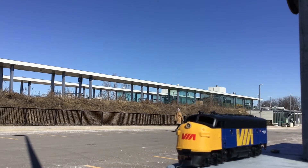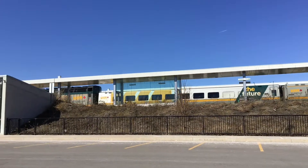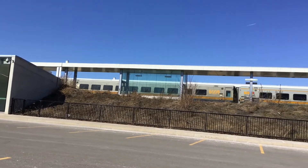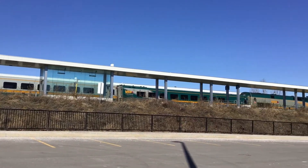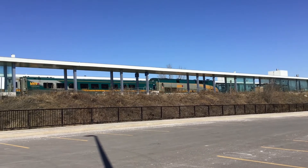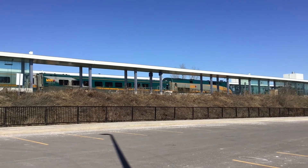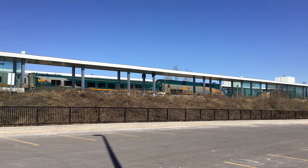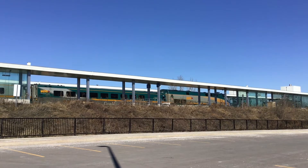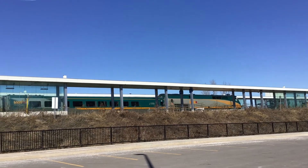Here comes the VIA. Wow, check that one! It just arrived from Ottawa — that's a long journey. It's on its way now, just picked up a couple more passengers, maybe dropped off a couple.